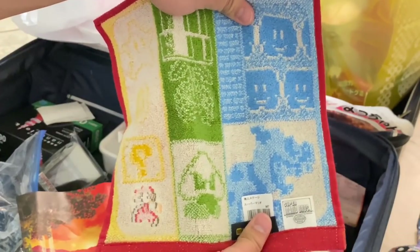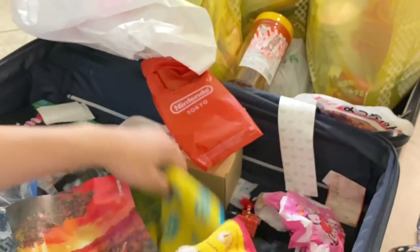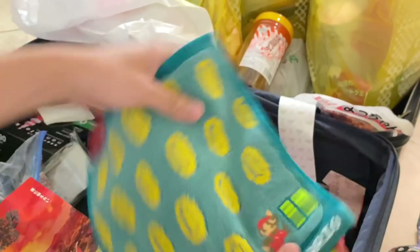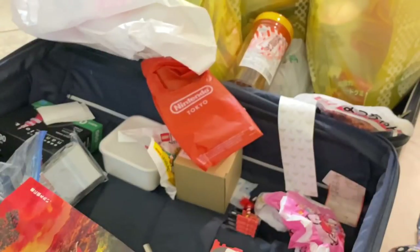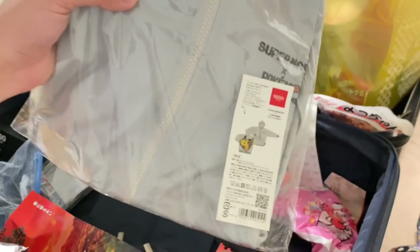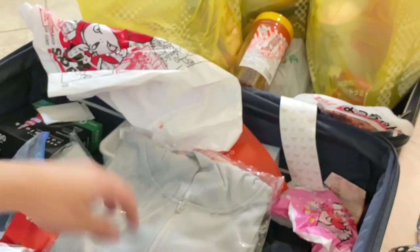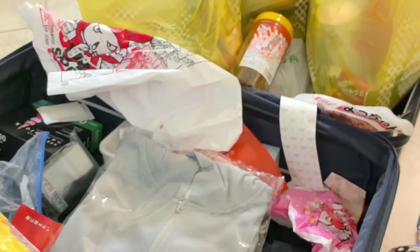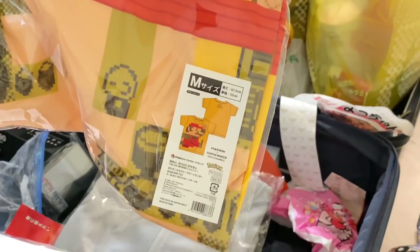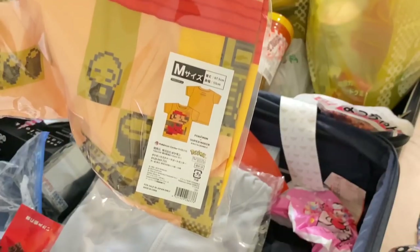These are Mario kitchen towels — I love the design on these, this is actually going into my kitchen. That's from Nintendo Tokyo, which just had the best selection of Mario stuff. It's one store in Shibuya, and I ended up getting some clothes from there, including a crossover jacket of Pokemon and Mario. It might be too small for me though — I'm a medium in the US, but every size there is one smaller, so this medium is technically a small in the US.